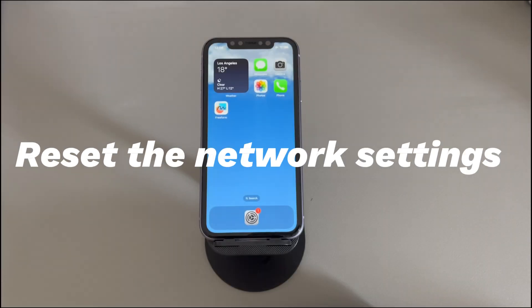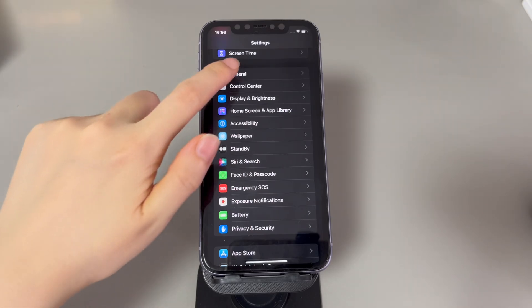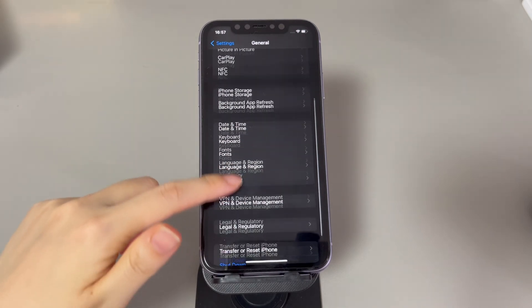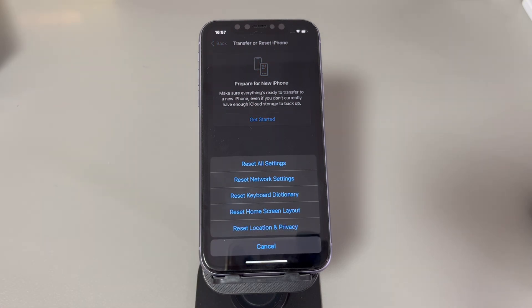Reset Network Settings. The network is a key factor for iPhone to receive texts from Android or iPhone. If you still cannot receive text messages, consider resetting the network settings — it won't affect your data and content saved on the device. All it does is bring Wi-Fi, cellular, Bluetooth, VPN, and network-related settings back to their original defaults. Open the Settings app, tap General, scroll all the way down and choose Transfer or Reset iPhone. Tap Reset, then select Reset Network Settings. Tap Reset Network Settings again to confirm. After the reset, reconnect the device to Wi-Fi and see if the missing text messages show up.